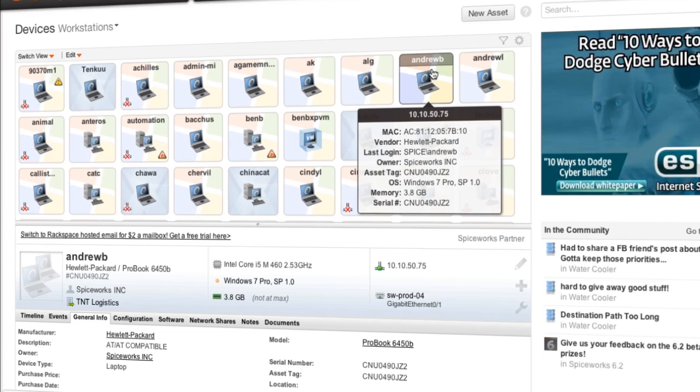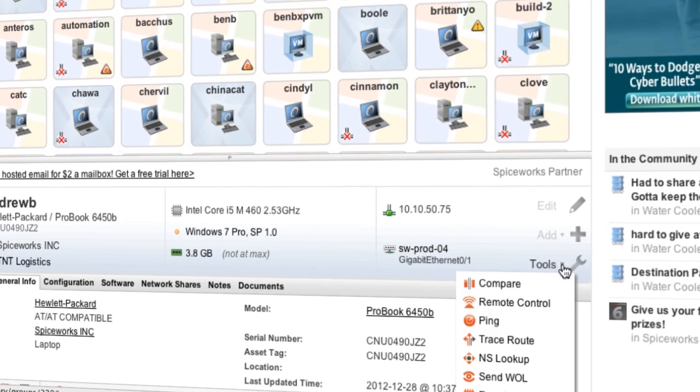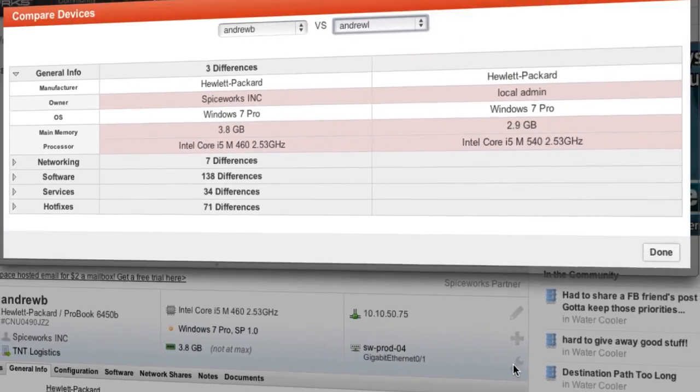Need to troubleshoot? The Spiceworks Compare tool gives you a side-by-side view of devices that will help you tackle those tough issues.